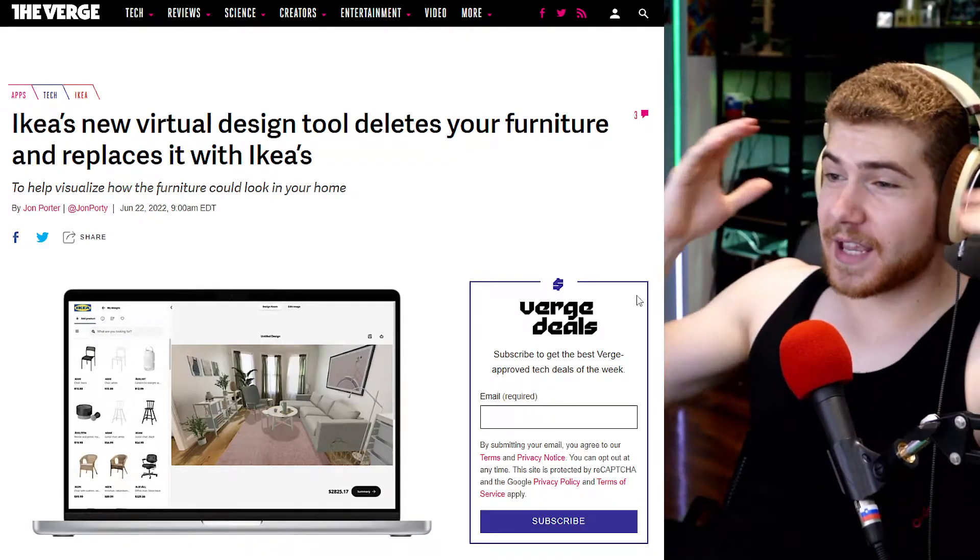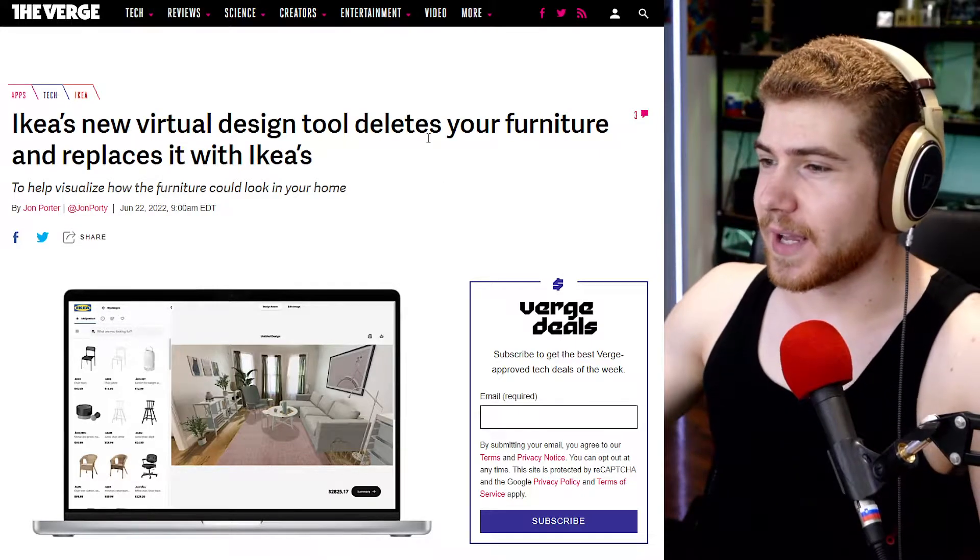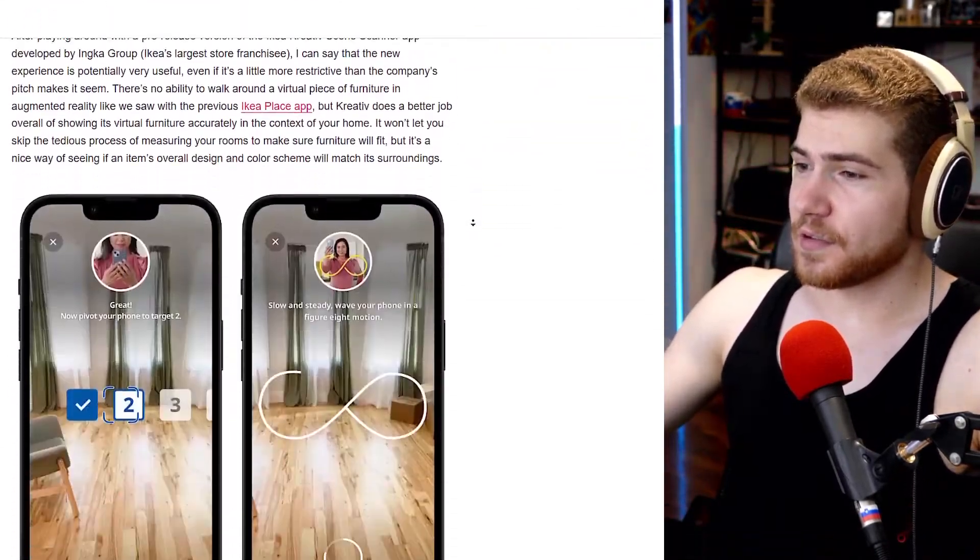IKEA's new app lets you take a picture of your room, delete your furniture, and replace it with IKEA's new furniture. This is super cool.